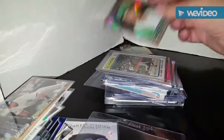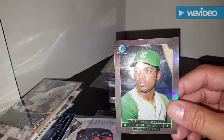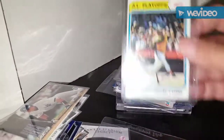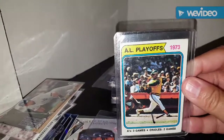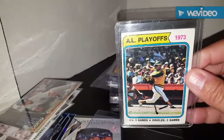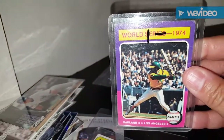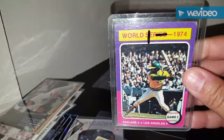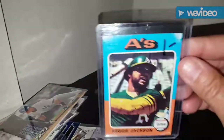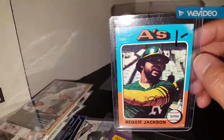Moving along, for the Reggie PC grabbed this Bowman Chrome MLB Draft History from the Kansas City Athletics, a 1974 American League Playoffs A's versus the Orioles card, a 1975 Oakland versus the Dodgers card, and a 1975 Reggie Jackson base card. It's in terrible shape but for a dollar it's going in the binder until I find an upgrade.